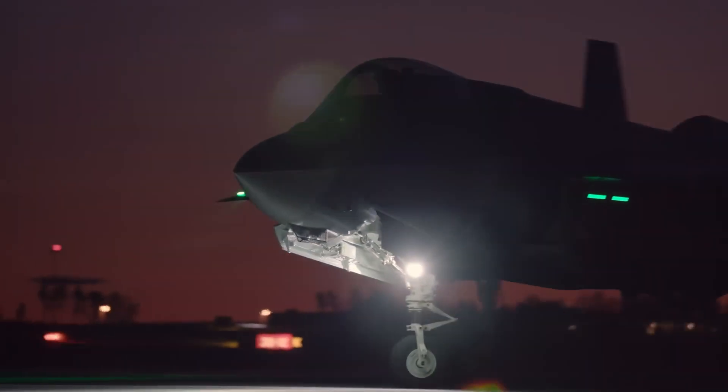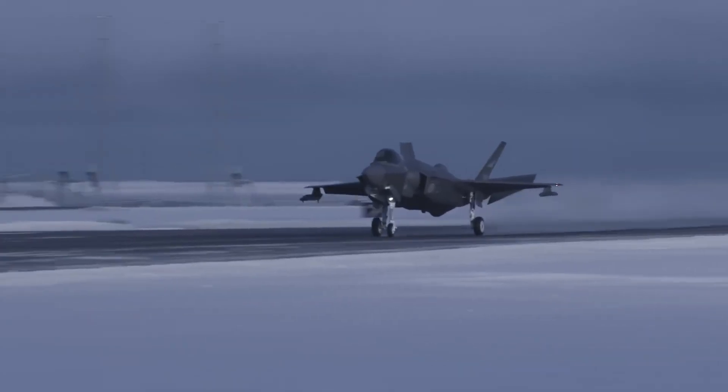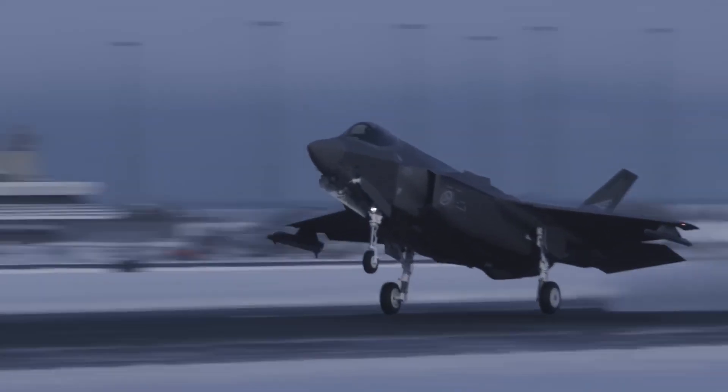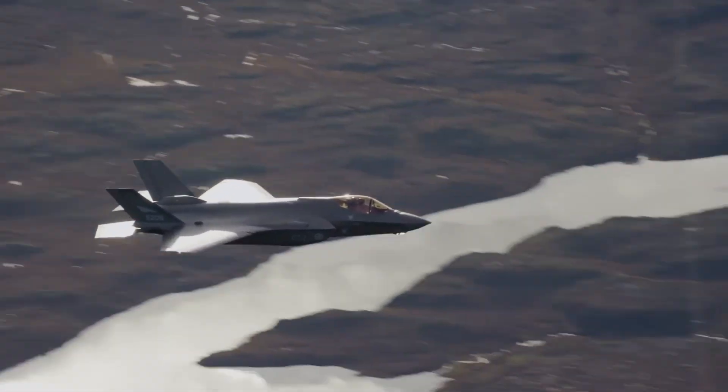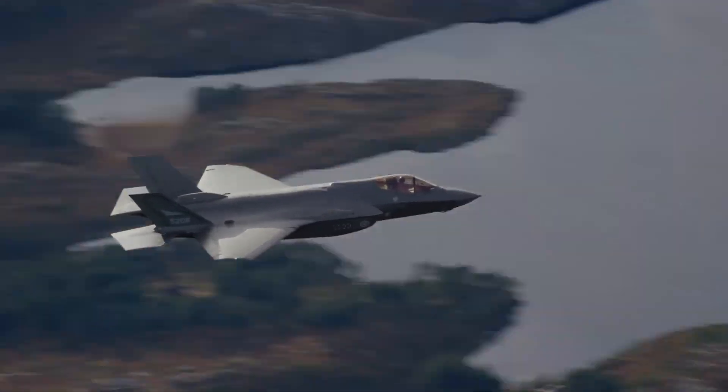Now here's what nobody talks about publicly. While the United States maintains strict control over the F-35's source code, Israel negotiated access to certain layers of the system. Not everything. But enough.